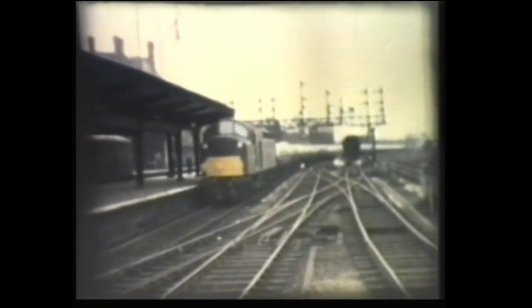And now we move northwest to Preston. At this time in the early 1960s, Preston still had semaphore signals and no overhead wires. This Class 40 was hauling a car transporter with brand new cars.